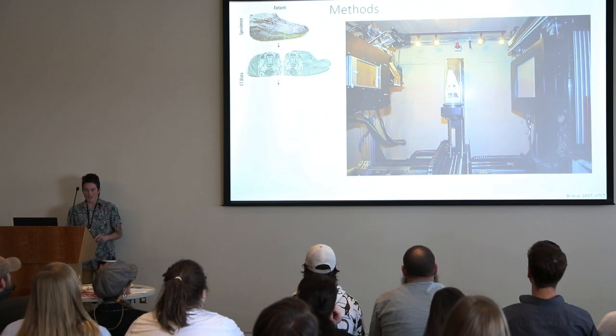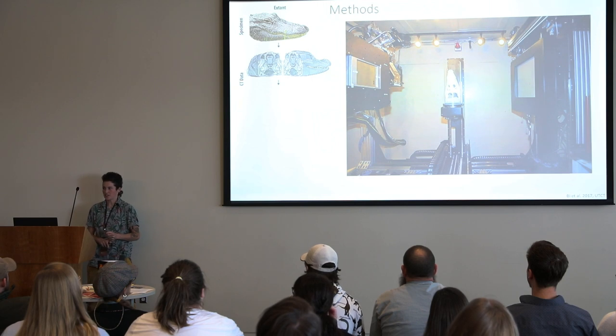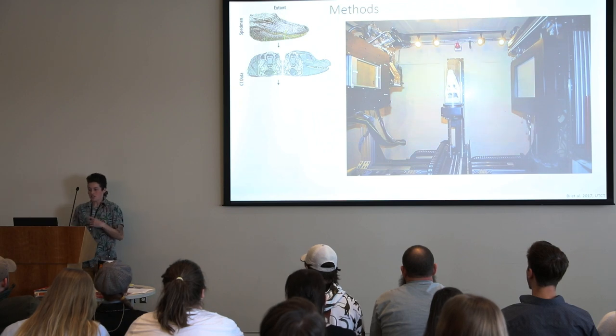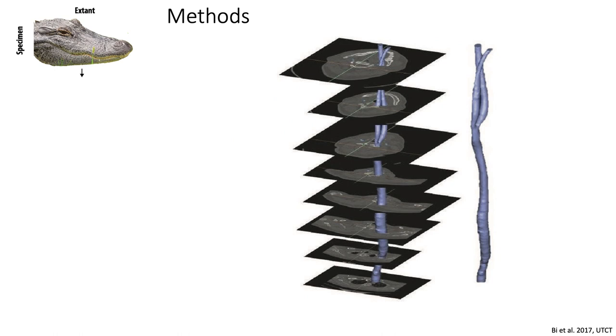And then we CT scan it. Most of my living animals were sent down to the University of Texas, and their CT scanner doesn't look like the one you go through at the hospital — that donut. But it does the same thing: it takes a whole bunch of X-rays, and then you can reconstruct the structure of interest down through those slices, and the computer builds you a nice 3D model of what you're seeing.